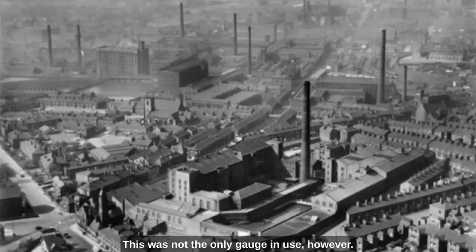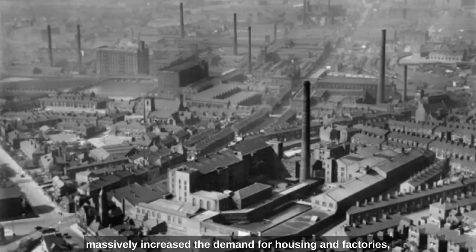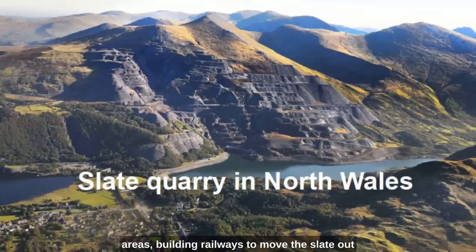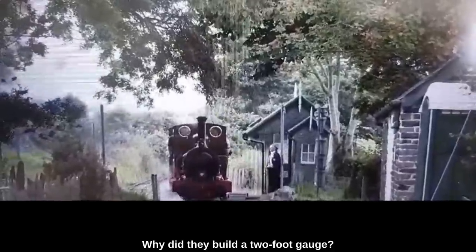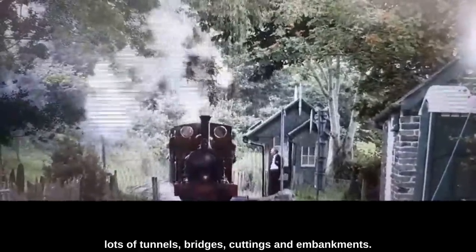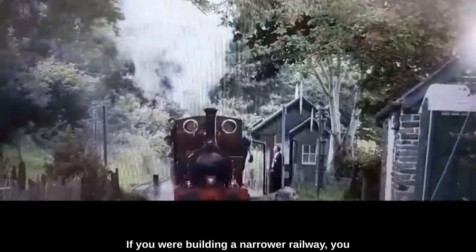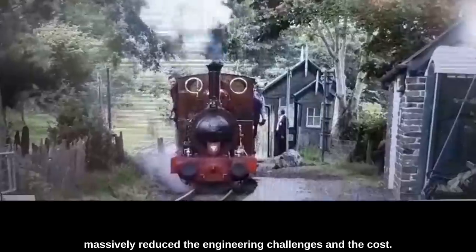This was not the only gauge in use, however. In the same period, as the industrial revolution massively increased the demand for housing and factories, there was a boom in slate mining. After all, if you build more houses and factories, the roofing materials have to come from somewhere. As slate mines tended to be in mountainous areas, building railways to move the slate out cheaply and quickly was a challenge. For this reason, they tended to build narrow gauge railways, generally a two-foot gauge. Railways in mountainous areas tend to have lots of tunnels, bridges, cuttings, and embankments.